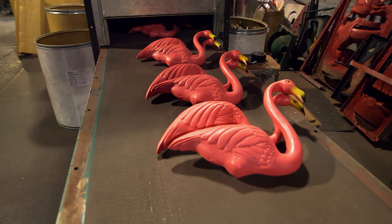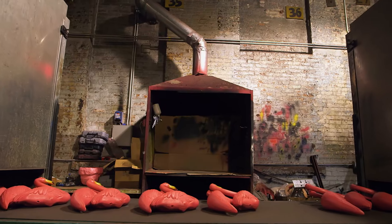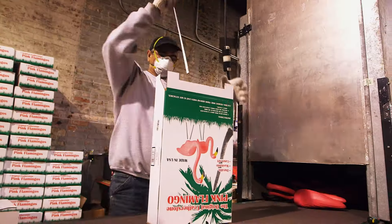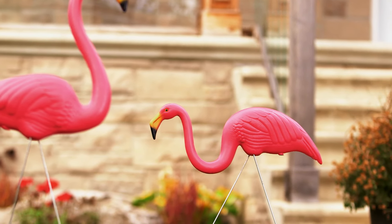Once painted, the birds are put onto a conveyor and run through a drying tunnel. As they exit, the flamingos are hand boxed in pairs, together with four spindly legs — two for each bird. The mold was designed in pairs, and it gives you two different styles: a standing unit and a feeding unit. So it gives you a nice little look.